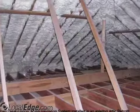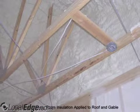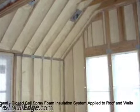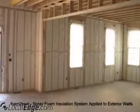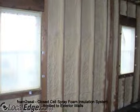Foam2Seal also provides building performance analysis with specialized energy audits, which allows us to make recommendations for insulation systems or weatherization projects that can make any home, office, or warehouse more energy-efficient, as well as improve the air quality within those buildings.